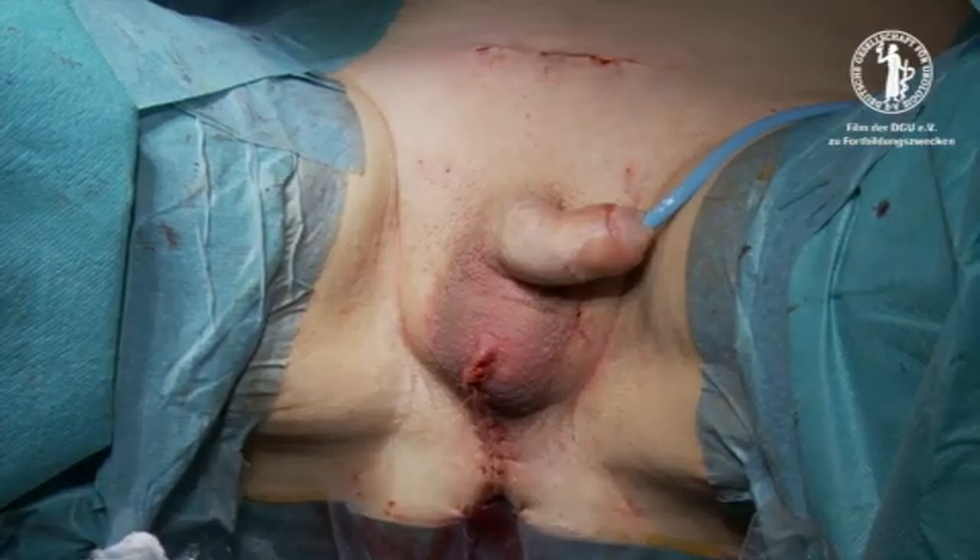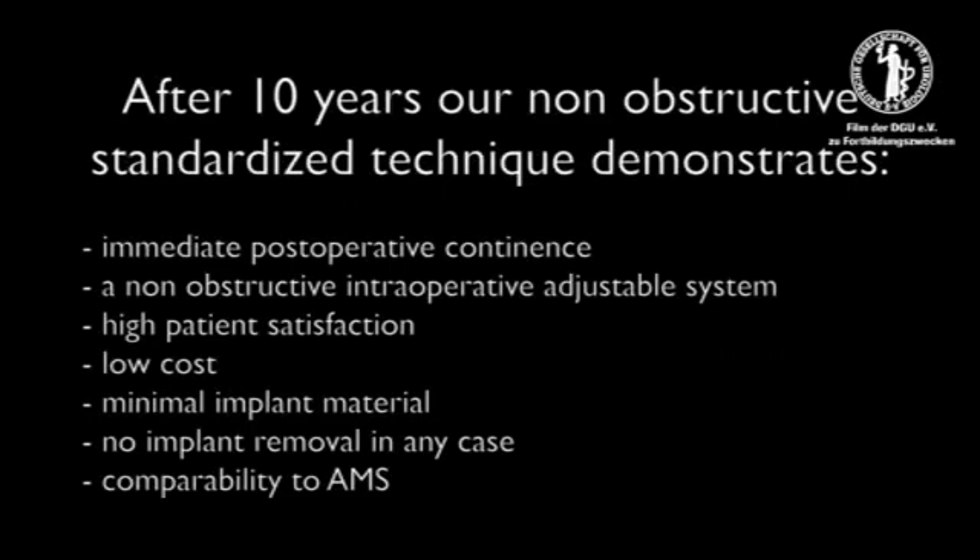After 10 years, our non-obstructive standardized technique demonstrates immediate post-operative continence, a non-obstructive intraoperatively adjustable system, high patient satisfaction, low cost, minimal implant material. It has not been necessary to remove any of the implants, and there is good comparability to the AMS urinary control system.